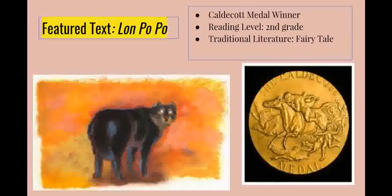Instead, they trick him into thinking that ginkgo nuts from the ginkgo tree are magical and will make him live forever if he eats them. When the wolf cannot climb the trees to reach the nuts, the sisters decide to lift him up in a basket. However, every time the wolf gets closer to the top of the tree, they drop him. The third time the wolf is dropped, he dies.